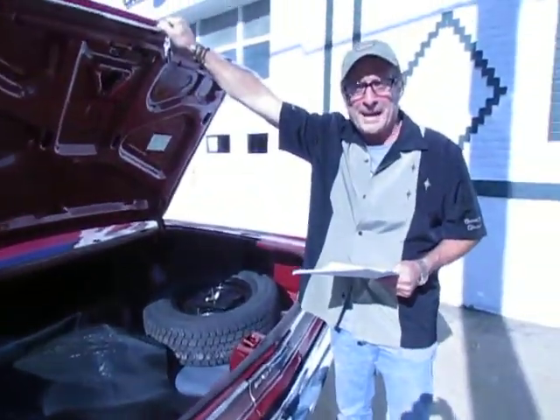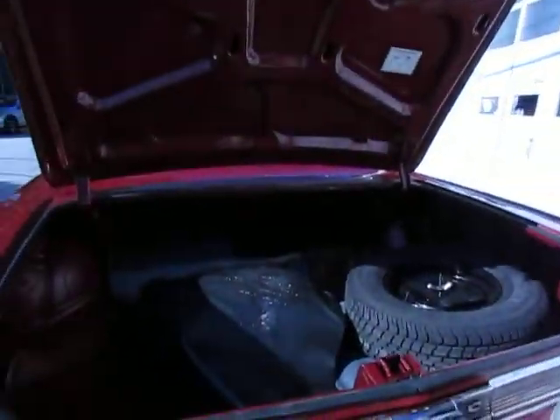Wow Roland, this is really cool, what do we got? Yeah, we got a '64 Pontiac GTO — the first American muscle car.